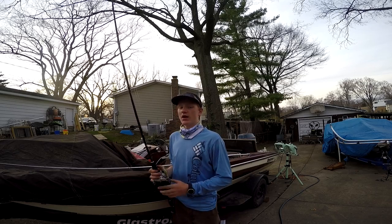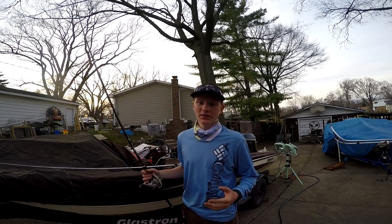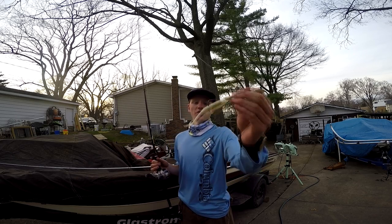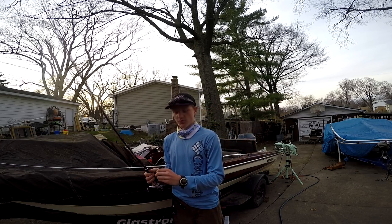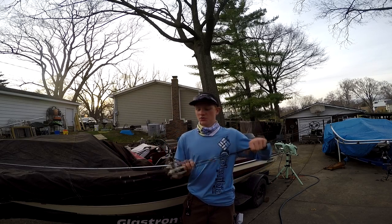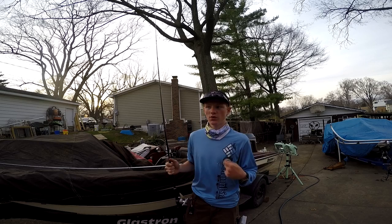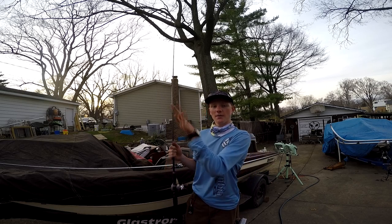All right guys, wrapping up the vlog right now. It was a pretty good one. I caught a lot of fish, not a lot of big ones, but it was still fun. My first bait of choice was a fluke. I cast it around and twitch it really fast back to the boat, just trying to get a bite. I was throwing a little Pro Qualifier on there, which is a fast gear ratio, 7-to-1, so you can really pick up line and get that bait skipping.